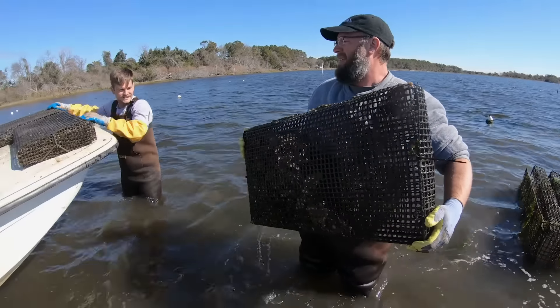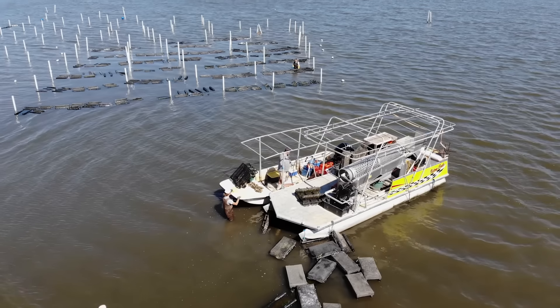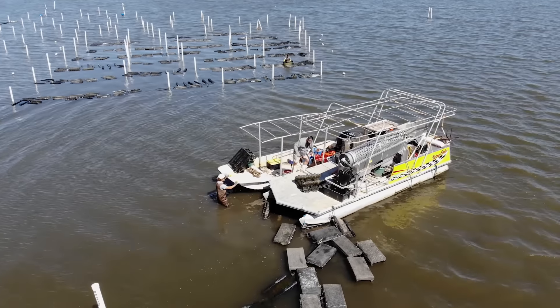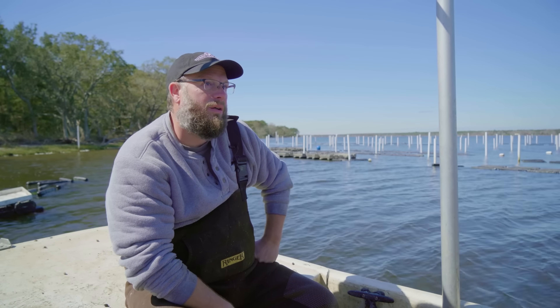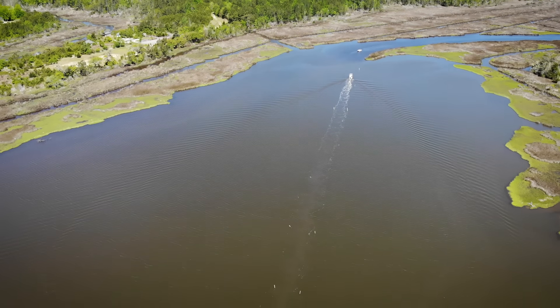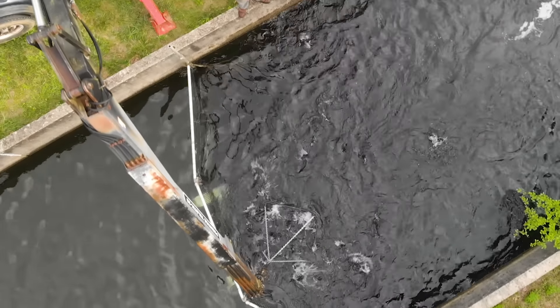Godot calls it the Carolina Gold Rush right now, with a lot of people getting into oyster farming. He doesn't see himself in competition with watermen who harvest wild oysters — it's a different product, everybody owns the water, and he hopes the wild guys and the farmers can support each other.